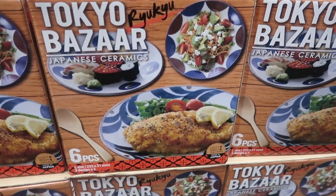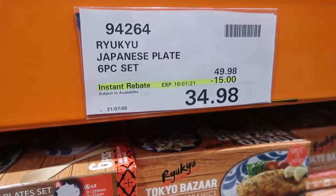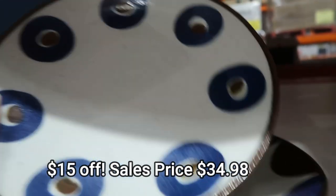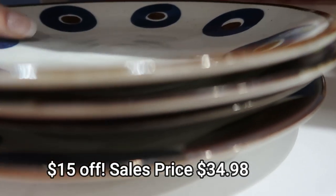Another surprise was these Japanese ceramics plate set — a six-piece set. The patterns are just gorgeous. I had a quick look through each one because they were out of the box, and I think they're really, really pretty. If you're in the market for something like this, I'd suggest you go down and have a look, because it's not in the catalog and it's not advertised on the website — it was just in store at a great saving.